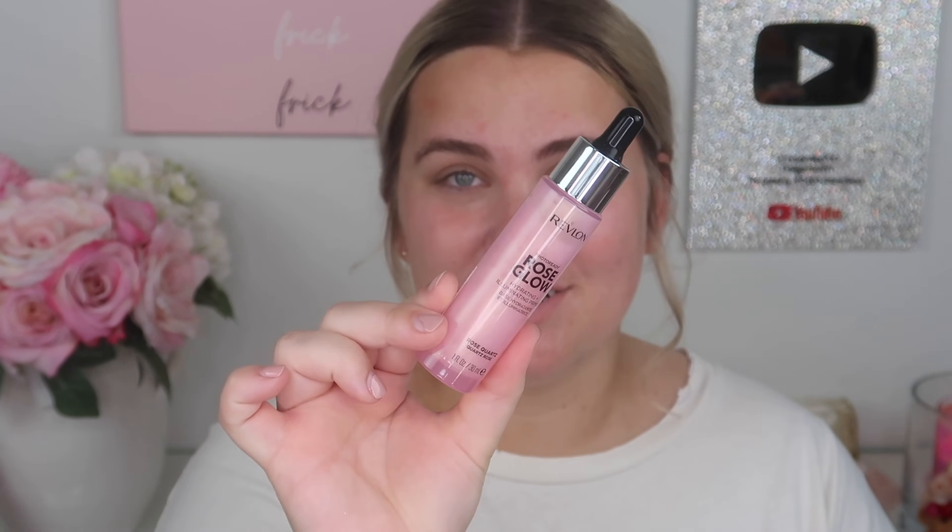For primer I'm going in with the Revlon Photo Ready Rose Glow Hydrating and Illuminating Primer. I love the packaging on this primer — it's a little dropper. It says: apply a few drops to your hands, rub together to melt oil beads, then apply to your face for illuminated skin. Wear alone or under any cream, liquid, or powder foundation.